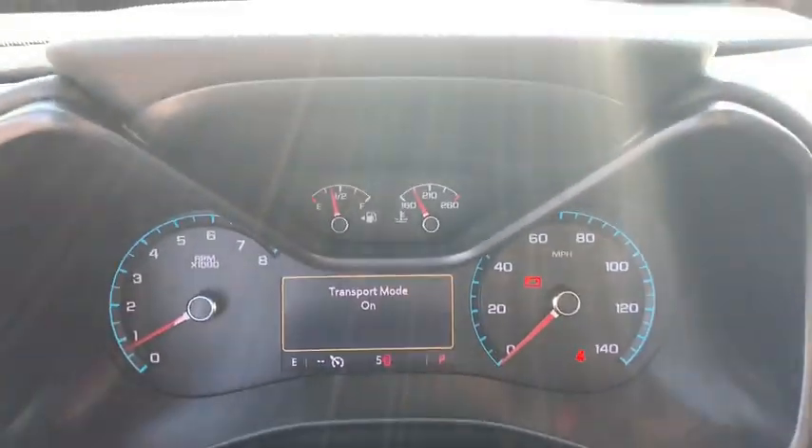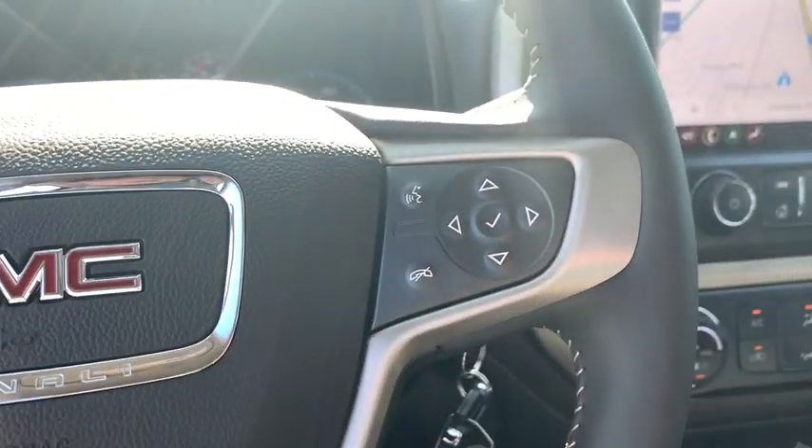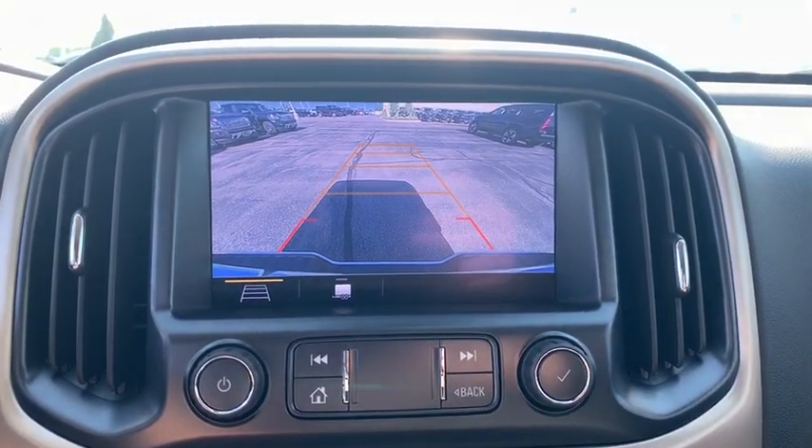Here are some of this vehicle's great options: traction control, navigation system, power passenger seat, dual airbags, alloy wheels, power steering, floor mats, four-wheel disc brakes, and compass.